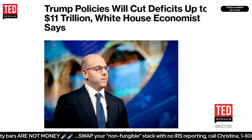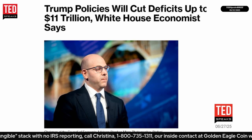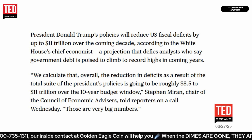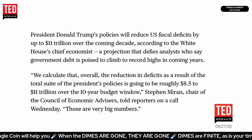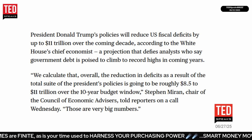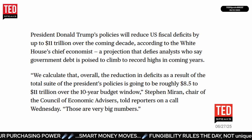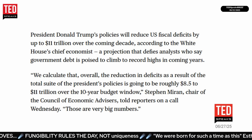Trump policies will cut deficits by up to $11 trillion dollars, according to the White House economist. Chairman of the Council of Economic Advisors Stephen Miran stated that President Trump's policies will reduce U.S. fiscal deficits by up to $11 trillion over the coming decade — a claim that defies analysts who say government debt is poised to climb to record highs. Miran stated: 'Overall, the reduction in deficits as a result of the total suite of the president's policies is going to be roughly $8.5 to $11 trillion over the 10-year budget window.'